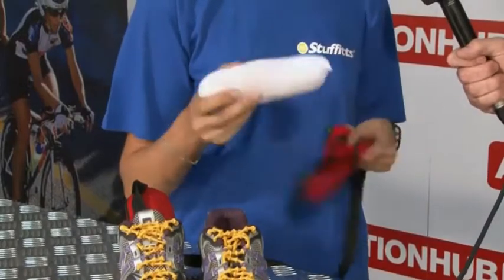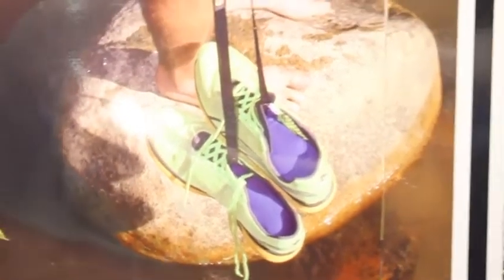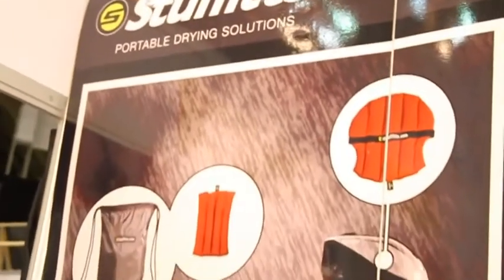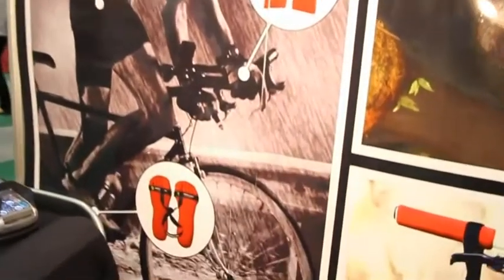And this is a cedar insert made out of eastern red cedar and different cedar aromatic oils, which makes it very aromatic, obviously smelling very good. In one hour, a pair of Stuffitts can dry your shoes 60% faster than natural air drying — a great amount — as well as obviously combating the odour and killing the stink in the shoes.